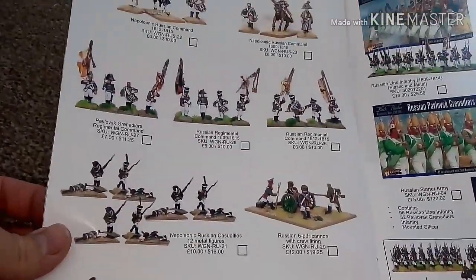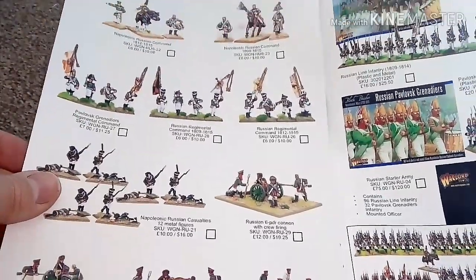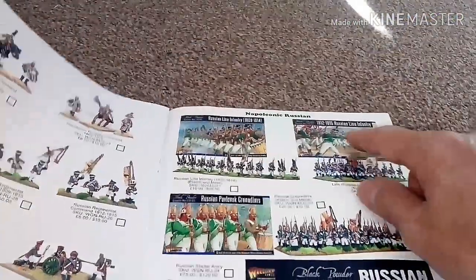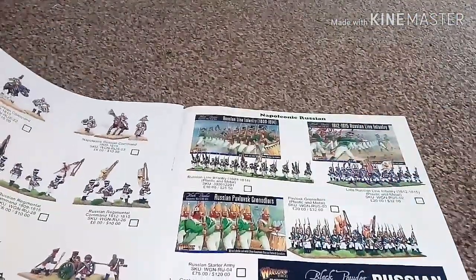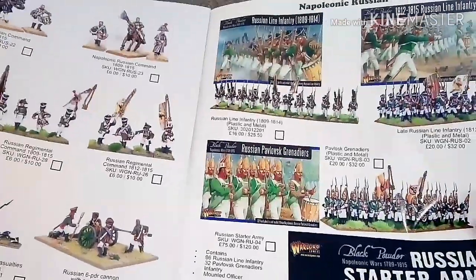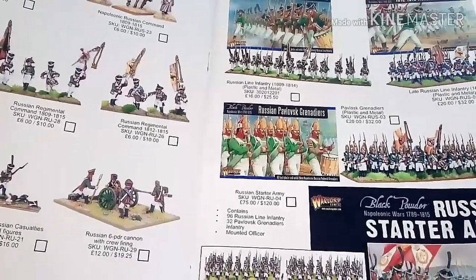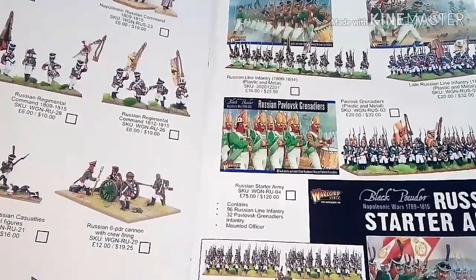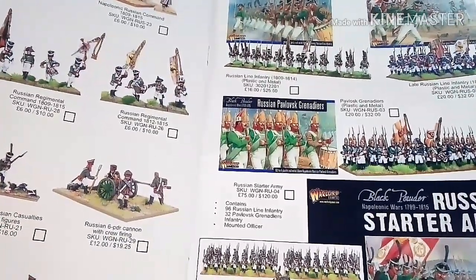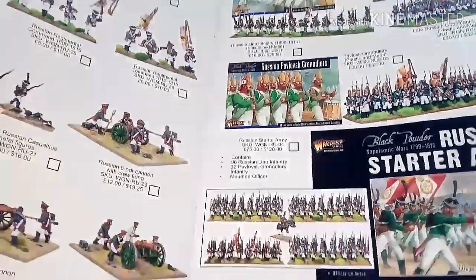Then you've got the Napoleonic Russian Command and the Russian Regiment — this is all the Russians. Napoleonic Russians: you can see Russian Line Infantry, Russian Line Infantry after 1812, and the Pavlovsk regiment. I've just torn a page there. But the Russian Starter Army is listed there, with all the prices, codes and everything still clearly marked.